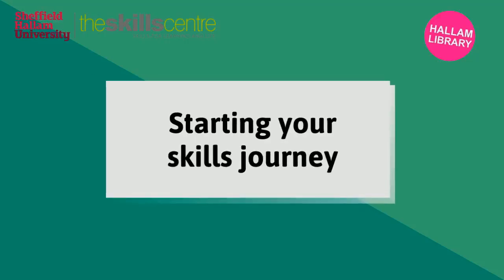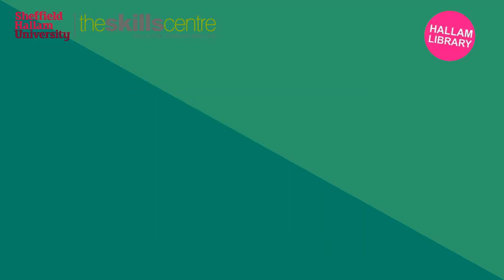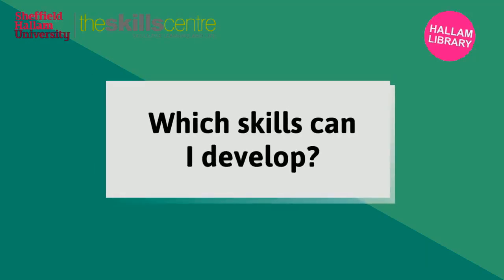There are so many ways to develop your academic skills that it can be tricky knowing where to begin. This video will help you get to know the sessions and topics on offer so you can plan your skills journey. Let's start by exploring the skills that contribute to success at university.